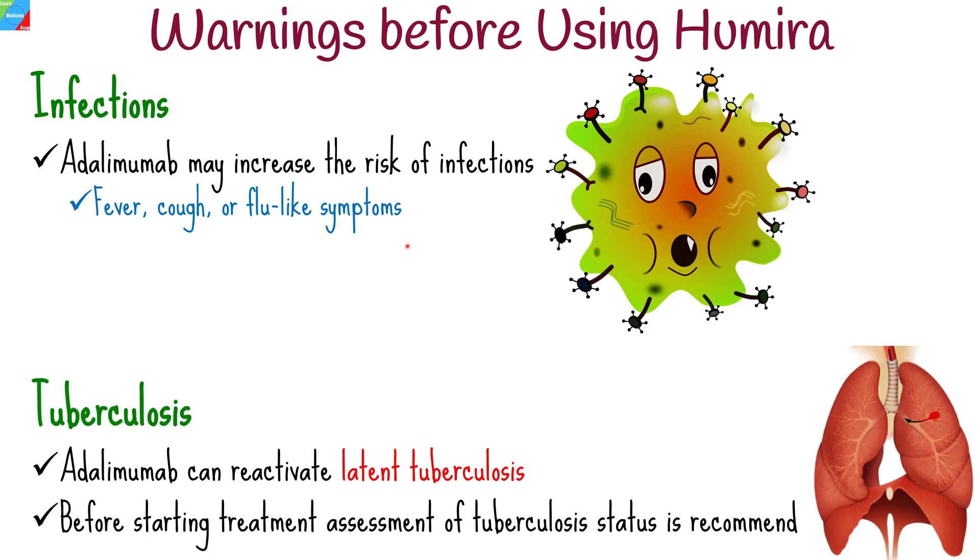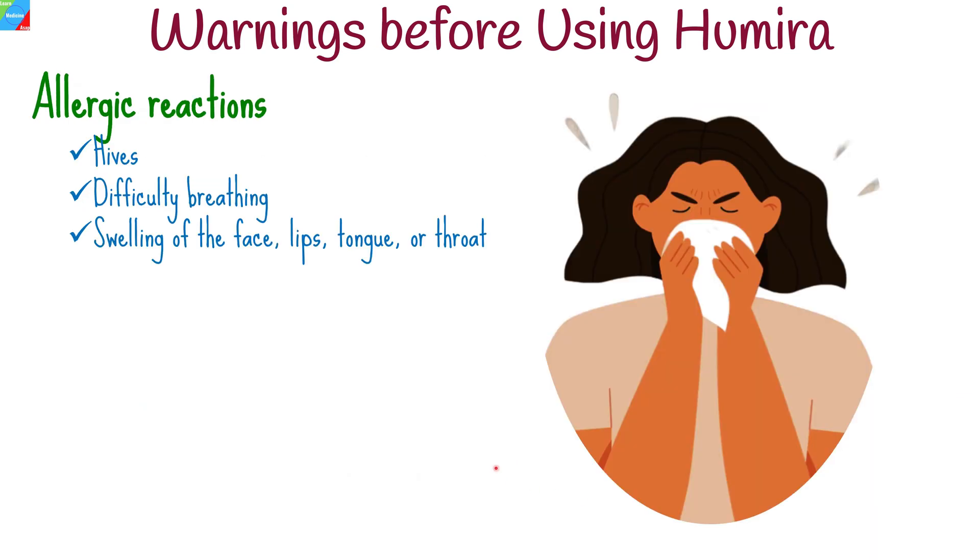Adalimumab can reactivate latent tuberculosis. Before starting treatment, your healthcare provider will assess your tuberculosis status and may recommend appropriate testing or treatment. Some individuals may develop allergic reactions to Humira. If you experience symptoms such as hives, difficulty breathing, or swelling of the face,